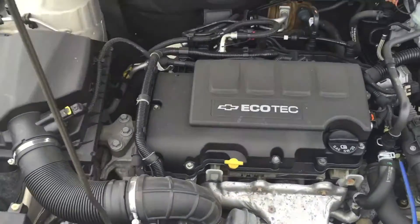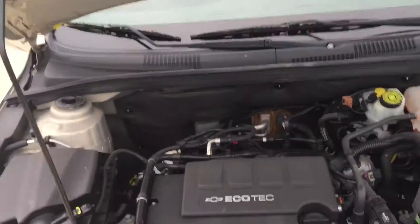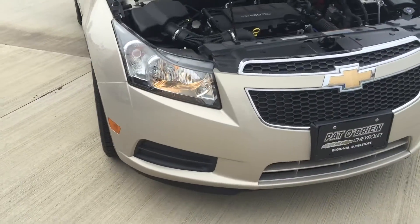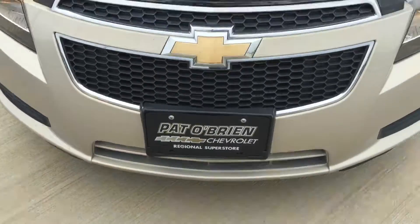The thing is very, very clean. 1.4 liter Ecotech engine. Extra insulation under the hood and along the firewall keeps the cabin extra quiet. Got your daytime running lamps and that black mesh chrome accent. Gonna close the hood real quick.